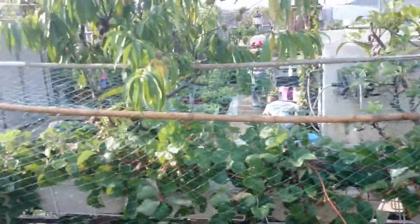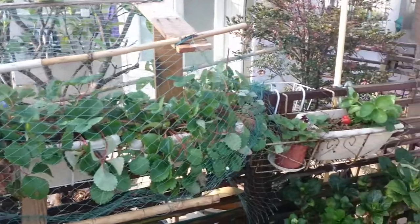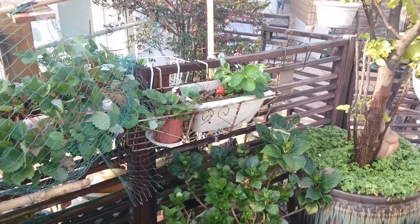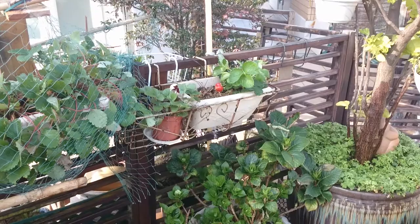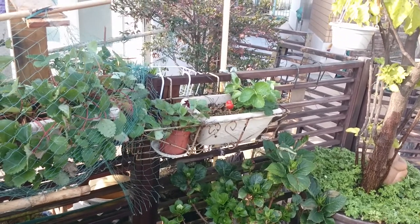Strawberries, as I said last time, are finished. This one is a different species and is starting to give again, so let's hope for the best. There are only a few plants of it, so we'll see.